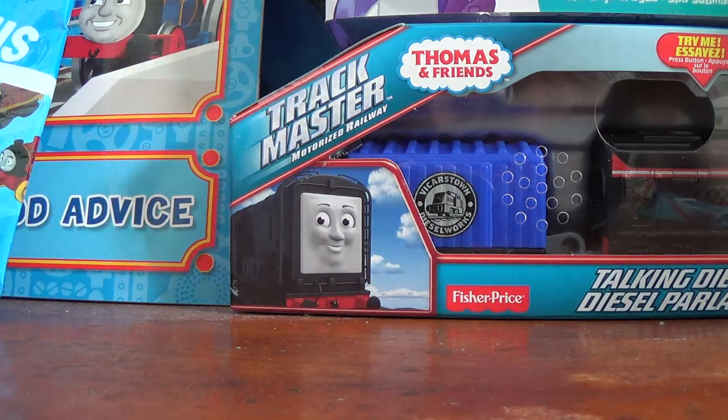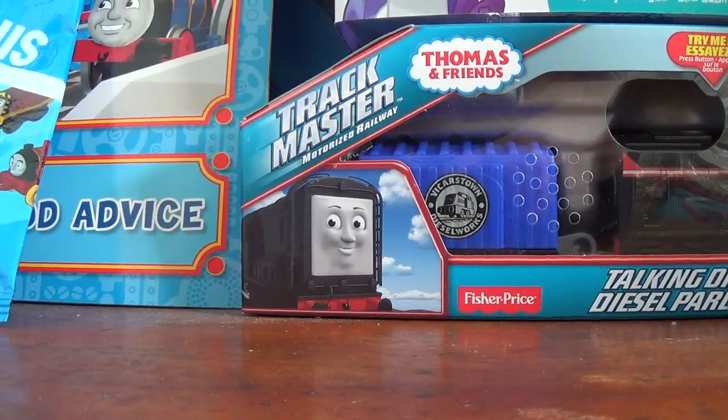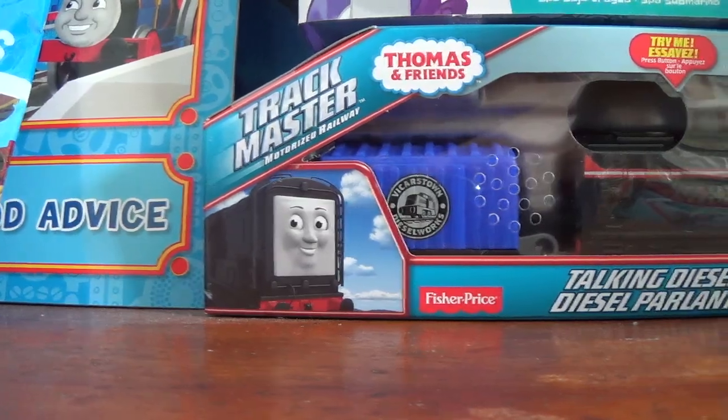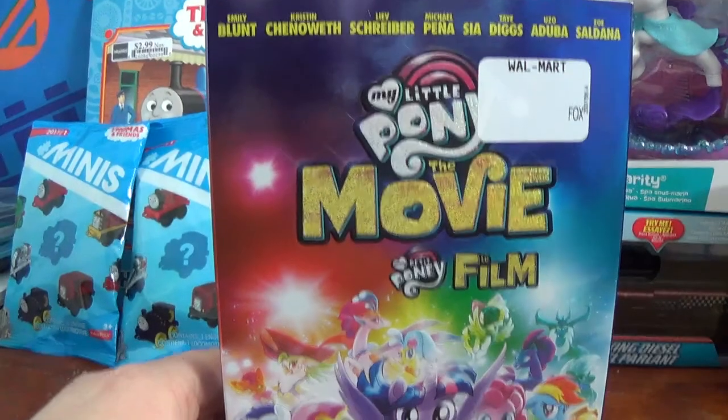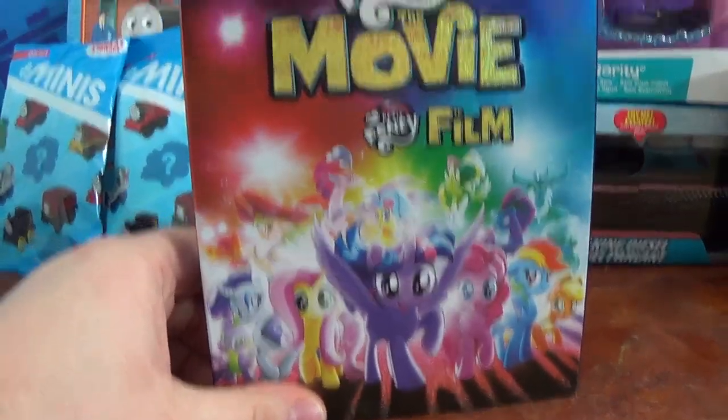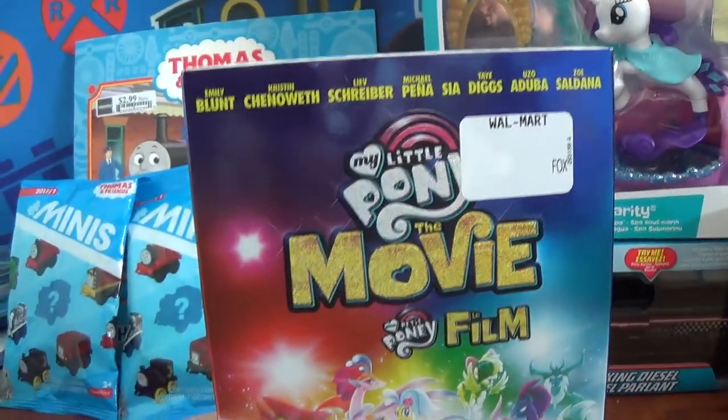I should point out that the Canadian Tire stuff and the Dollarama stuff I bought on January 4th. On January 9th I went to Walmart to pick up one item in particular and used the gift card I got for Christmas. I bet you guys can guess which item I bought first at Walmart. Here it is.